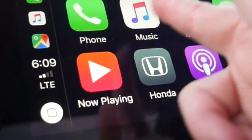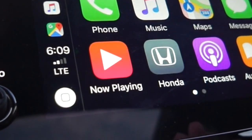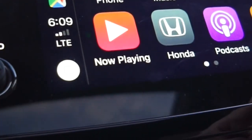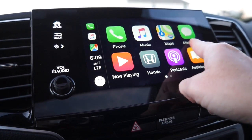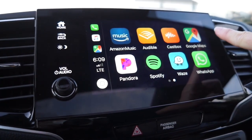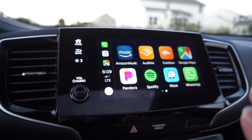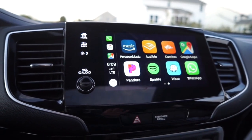What you're going to see on the display are the apps that have been approved to show while you're driving. I have been resistant to Apple CarPlay until now, but you can use Google Maps, which is what I prefer, and I used this for the entire trip and absolutely loved it.